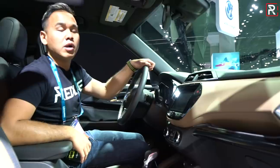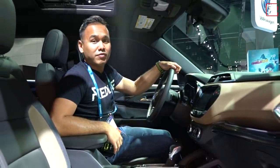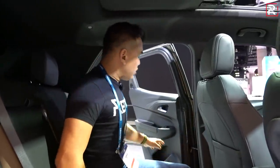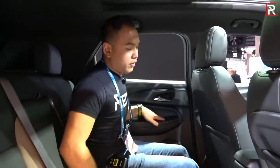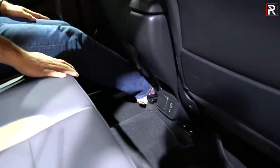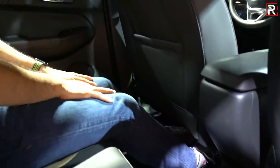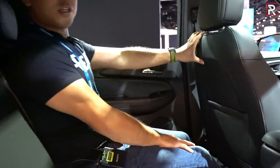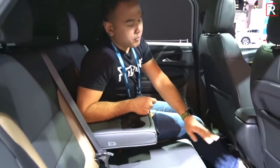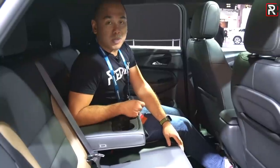The back seat of the Trailblazer is also quite spacious considering how small this vehicle is. The floor is almost completely flat, so you could put three people across. At 5'7", I have plenty of foot space and legroom with the driver's seat adjusted to where I sit. The headroom is also decent, although somebody over six feet is going to be brushing their head along the roof. There's a nice armrest with two cup holders. No rear seat air vents, but you do get two USB ports and a power outlet.